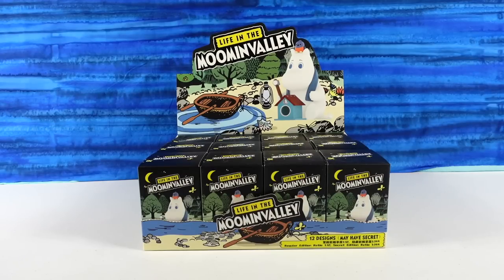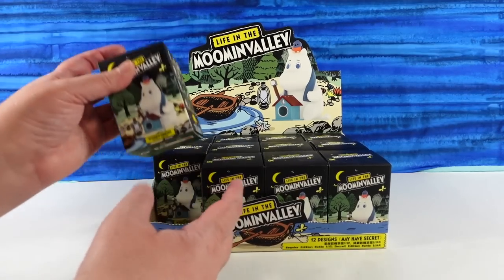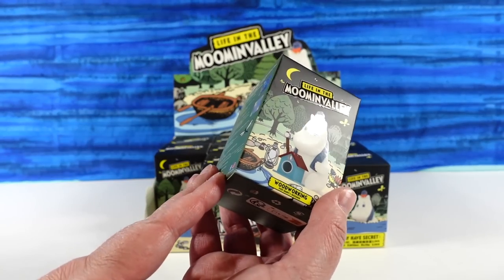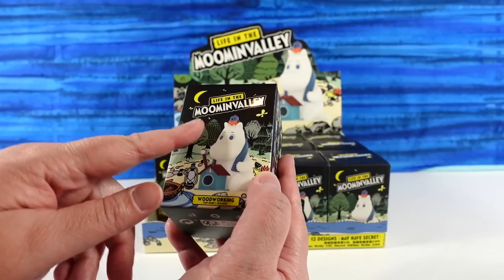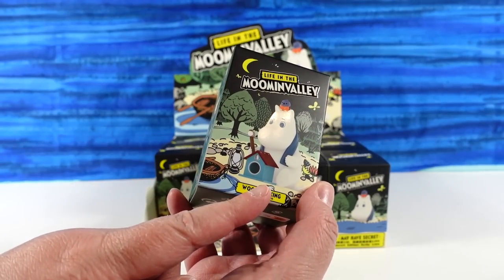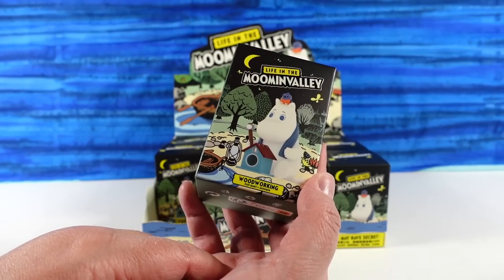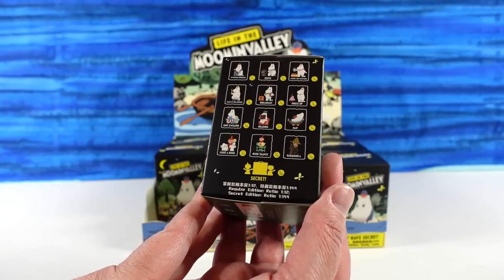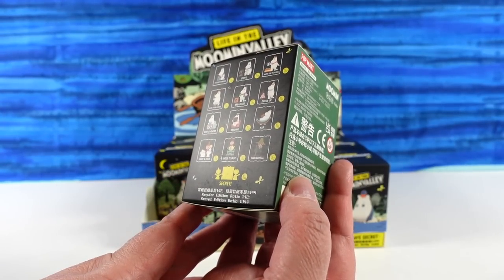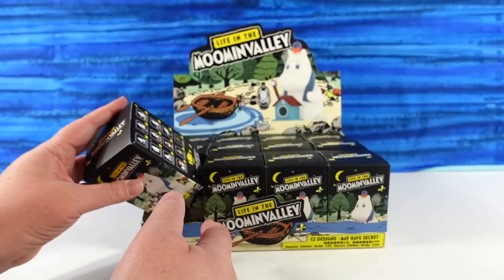Hey guys, it's Shannon and Paul, and welcome to the Collector Corner, where today we have a fun Pop Mart series. This is Life in the Moomin Valley. It's like Moominville — lots of little Moomins. I have not read the Moomin comics, but I'm familiar with seeing this character and I think he's super cute, so I'm glad to be opening these. It looks like there are 13 to collect in the series. This is my first look at the box, so we're going to be excited together and open these up and see what we find.